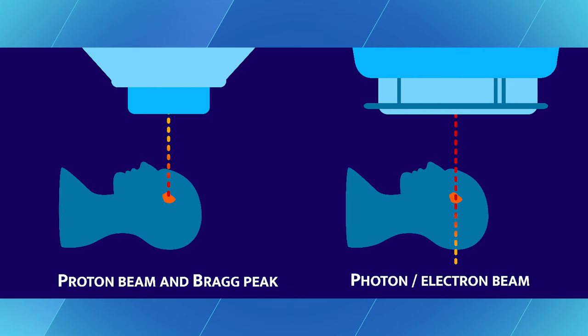A proton, as it travels through tissue, has little entrance dose, and at a certain depth it deposits its energy — that's called the Bragg peak.